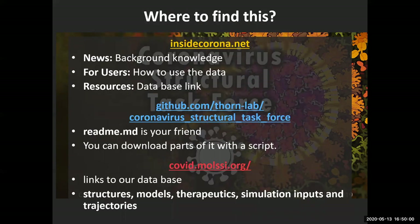Where can you find us? We have a homepage — insidecorona.net — which gives you background knowledge, data, and resources. There is a GitHub from which you can download the structures that we have checked and reprocessed if necessary. Our data are also to be found on MOL SSI, where you can additionally find resources for simulation inputs and trajectories. You are also asked to interact with the MOL SSI people for your results as soon as you are willing to share them.